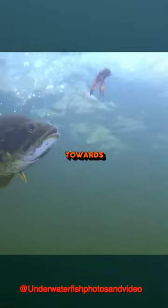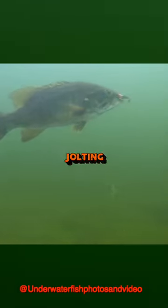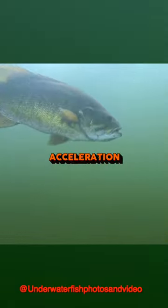It wouldn't make sense to swim towards the predator, so they've adapted by jolting backwards with remarkable acceleration. The zigzags can make it difficult for fish like largemouth bass to react quick enough.